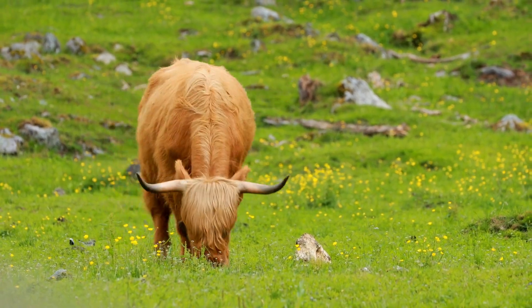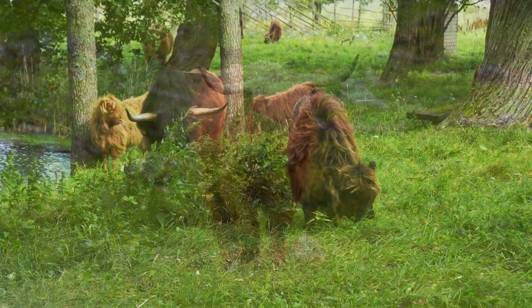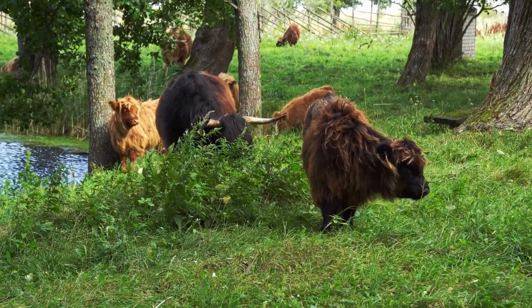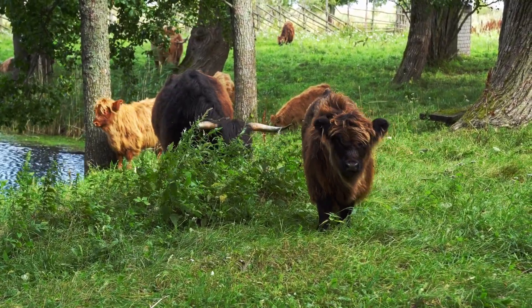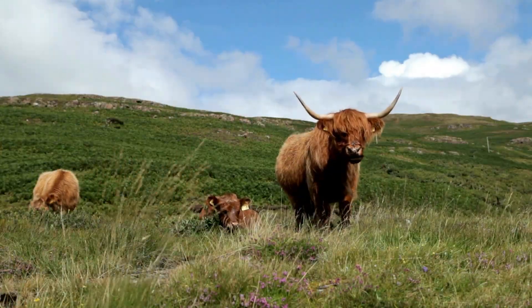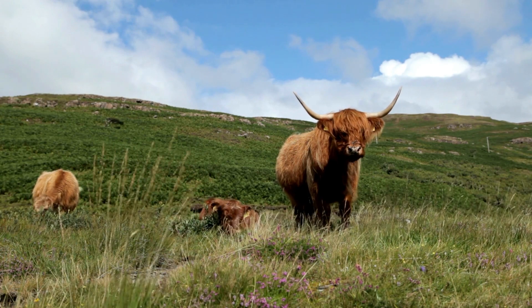Something most people don't know about the Highland cow is that they're actually excellent swimmers. They've been known to swim across rivers and even the sea. This is because they have a unique ability to keep their heads above water, thanks to their hollow hair.